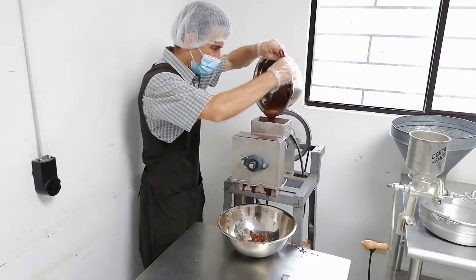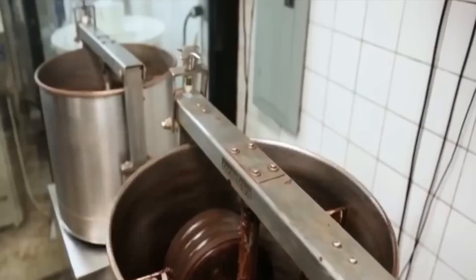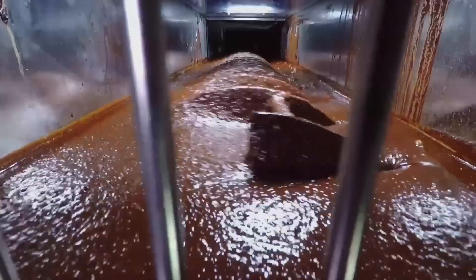Although their content is valuable, the nibs are still hard and granular, so they must be transformed into a fine, homogeneous paste. To achieve this, they are introduced into high-pressure industrial grinders, where enormous steel rollers crush them forcefully. The constant friction generates heat, and after several minutes, a dense, hot, and thick paste known as chocolate liquor is obtained. And no, it doesn't contain alcohol — it's called that because of its liquid, dark, and shiny appearance.